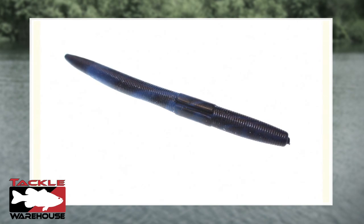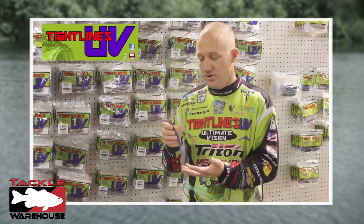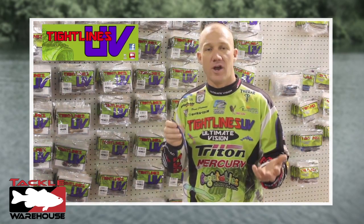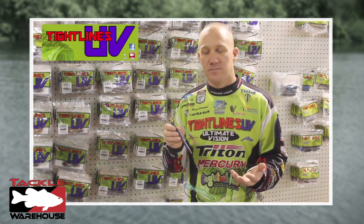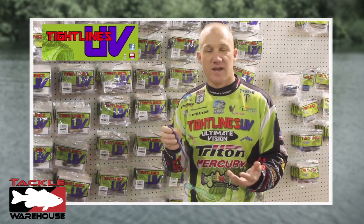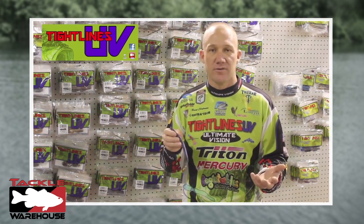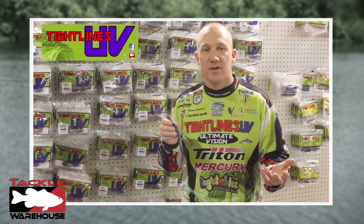This is the UV Anko. There are a lot of different stick worms out there, but ours are the only ones that are UV enhanced. We've got them in a variety of sizes and a variety of colors, and it's just truly an amazing bait. You can rig it a ton of different ways — from a regular Texas rig, Wacky rig, Carolina rig. The sky is the limit on how you can rig this thing.